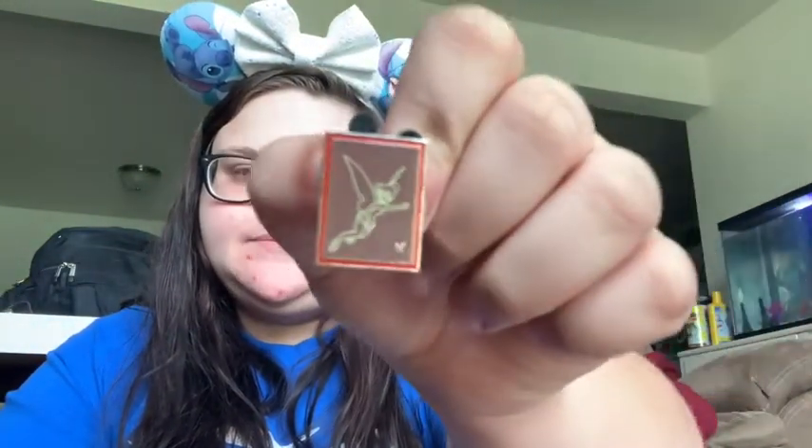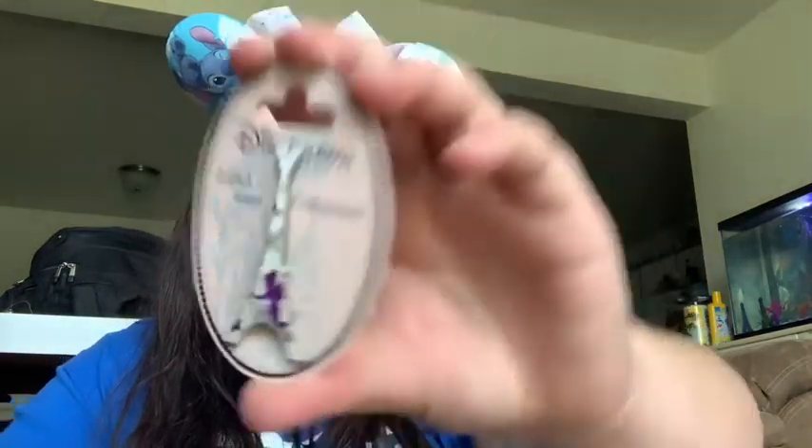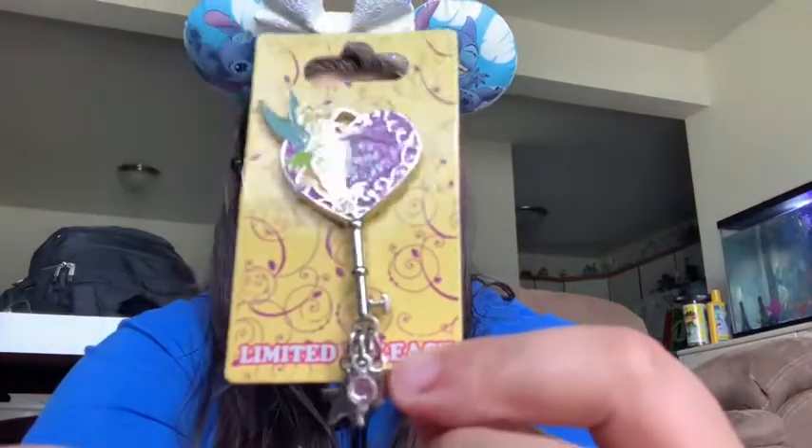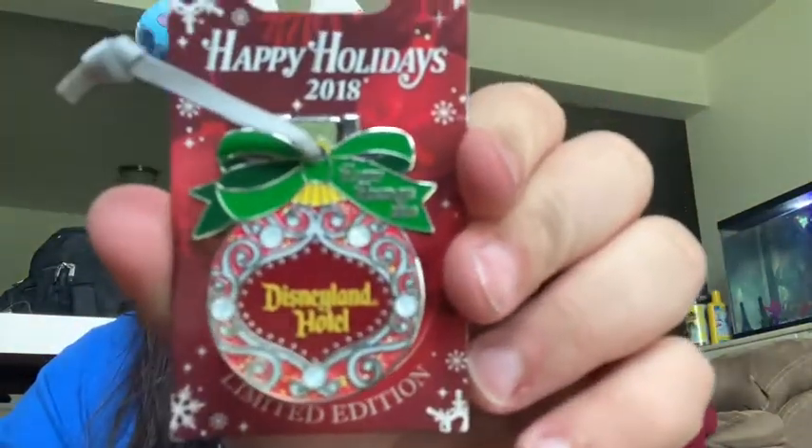And then I have this Tinkerbell. And then I have the same pin as the Cheshire, but a Tinkerbell of the Eiffel Tower. And then I have this Ticket Tinkerbell. And then I have this June — because I was born in June — key Tinkerbell. I think this is... let me see... oh, it's a limited release. That makes sense. And then I have this Disney Hotel little ornament. It says Happy Holidays 2018, and it's Tinkerbell in there.